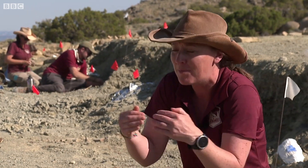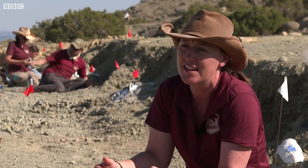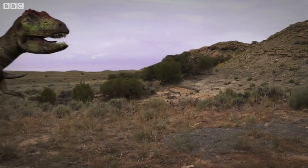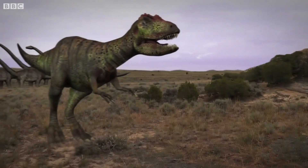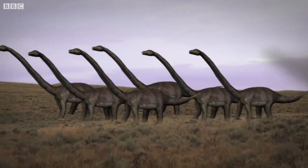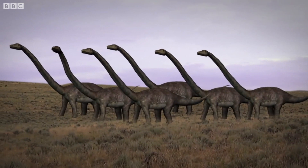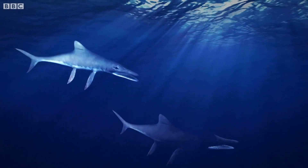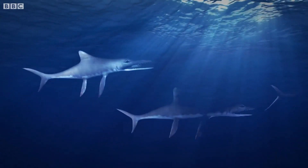Every single dinosaur that we find contributes a little piece more to our understanding of dinosaur biology. The dig is like going back in time. A meat-eating allosaurus has been found here, and herds of plant-eating diplodocus also grazed on this landscape. Before that there was a vast inland sea, and marine reptiles called ichthyosaurs were abundant in these waters.